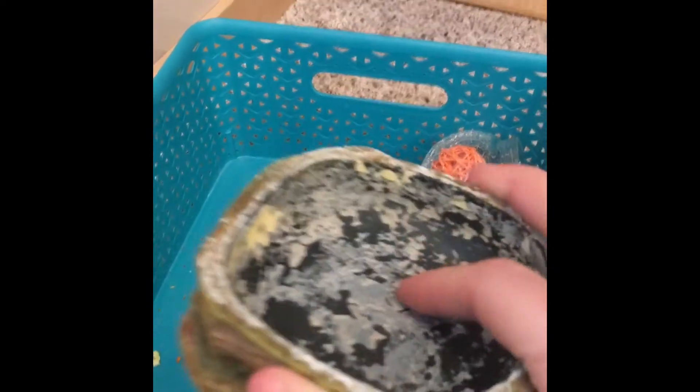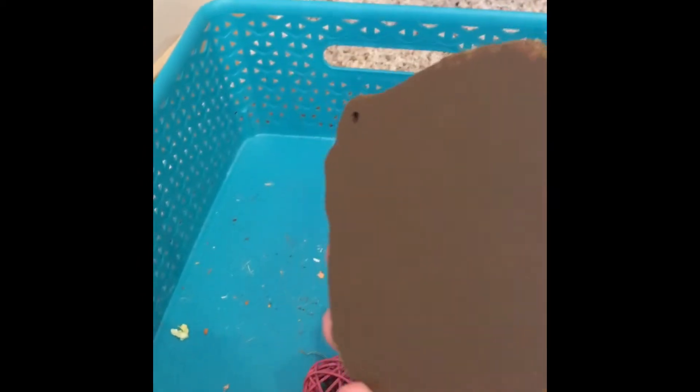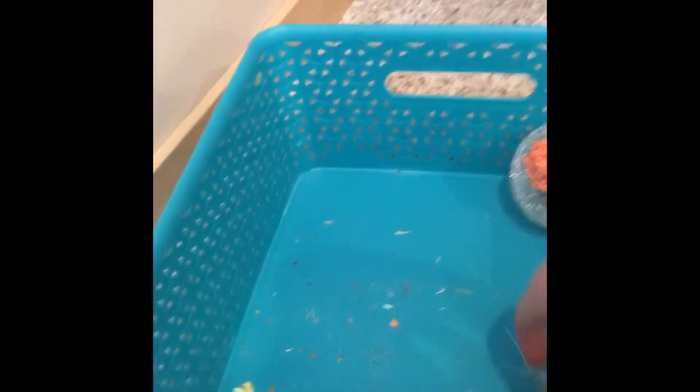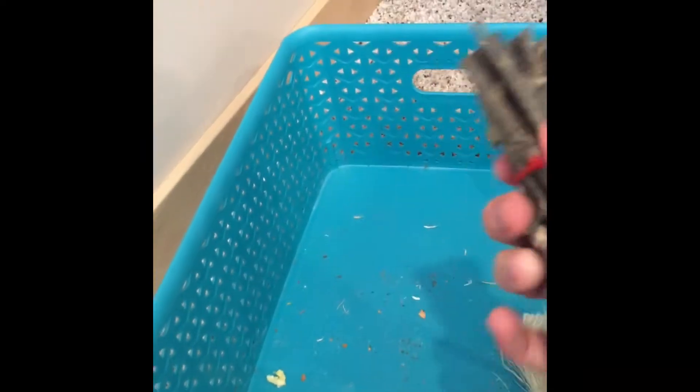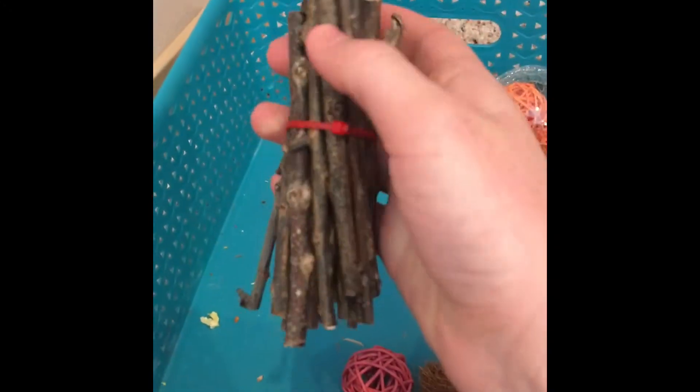This is a food dish. All the paint's chipping off of it, but I actually used this for my leopard gecko for a while, and then I switched to a ceramic dish. These are actually sticks that I collected from outside — I collected big sticks, then I chopped them up and then I baked them.